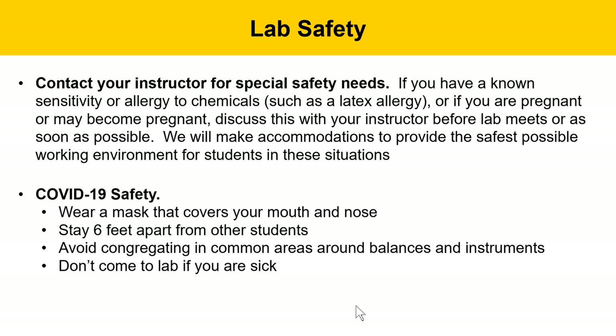In addition to chemical safety, we also have some COVID-19 safety precautions for this semester. Everyone will wear a mask that covers your nose and mouth. Stay six feet apart from other students whenever possible — with masks, three feet is the rule, but six feet of separation is better. Avoid congregating in common areas like around the balances and instruments. Finally, don't come to lab if you're sick — talk to your lab instructor to arrange an online makeup.